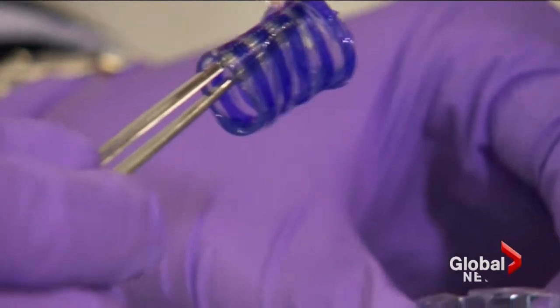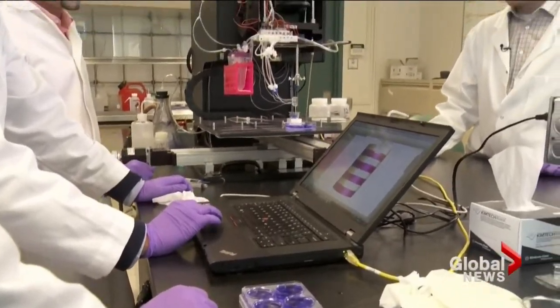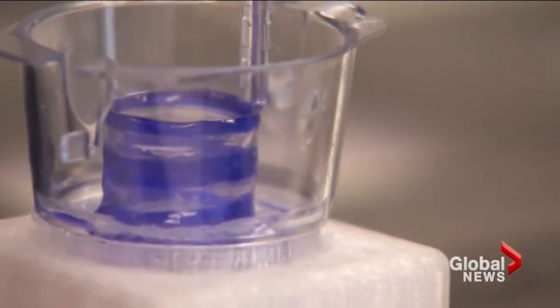This small little tube represents more than a decade of research combining cutting-edge bioengineering with cell biology. Throw in a 3D printer and the end result is engineered human lung tissue. I definitely think it's a potential game-changer.